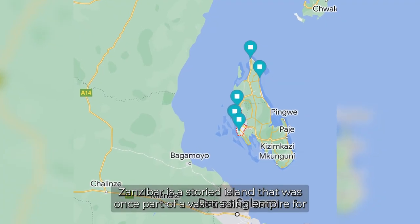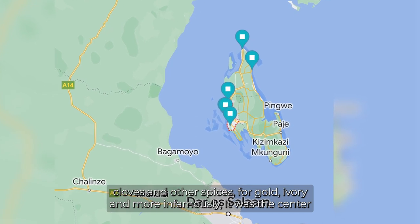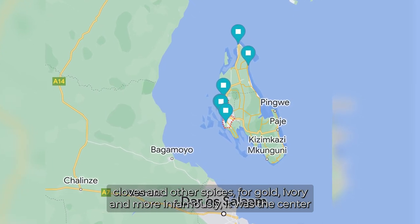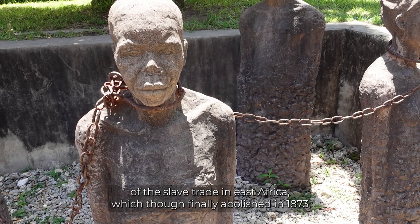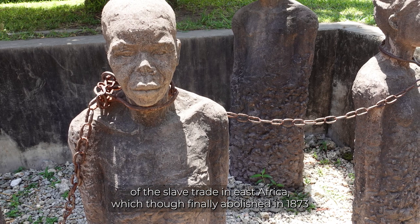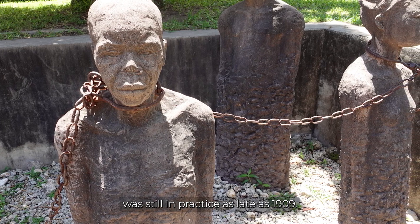Zanzibar is a storied island that was once part of a vast trading empire for cloves and other spices, for gold, ivory, and more infamously, it was the center of the slave trade in East Africa, which though finally abolished in 1873, was still in practice as late as 1909.